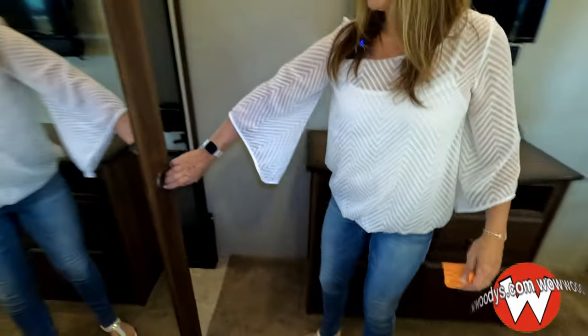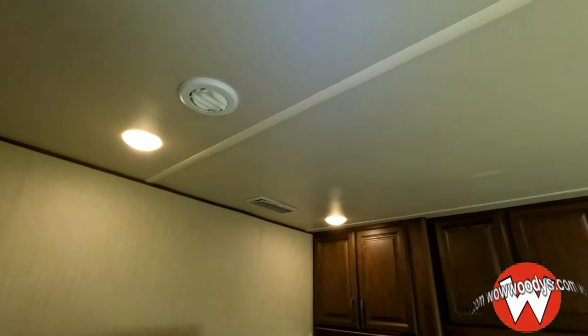You also have this sliding door with a mirror — lots of mirrors. There's a power outlet, speakers, and you'll notice the ducted air conditioning system with LED lights throughout.